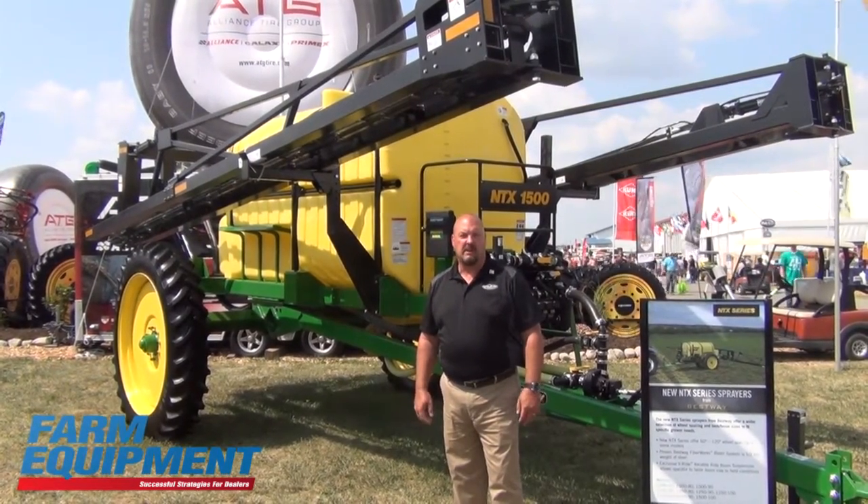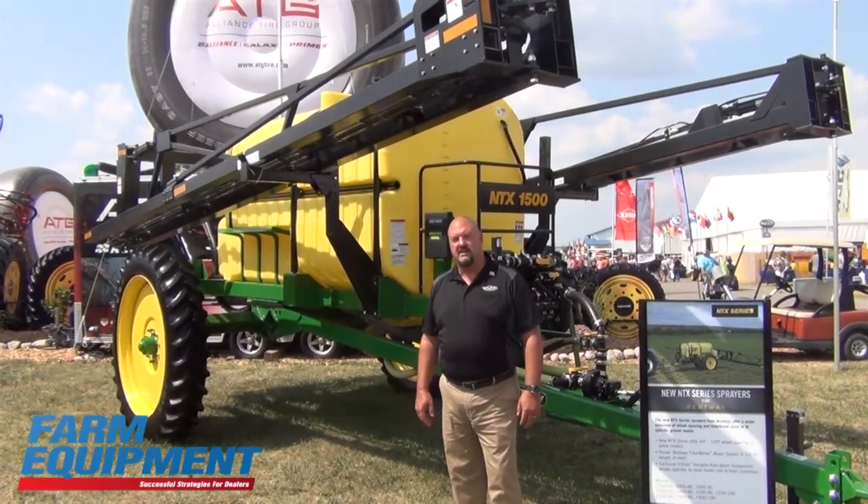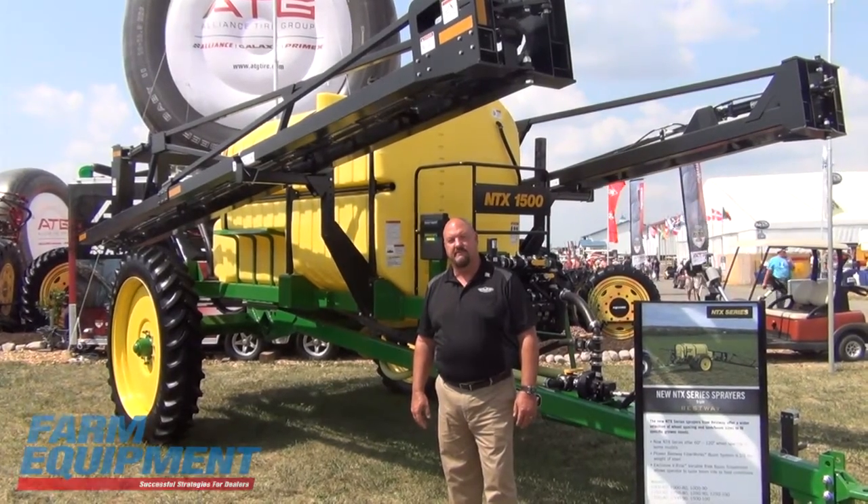The NTX series sprayers are available in 1,000, 1,250, and 1,500 gallon sizes, with 60, 80, 90, or 100 foot boom choices. Thank you.